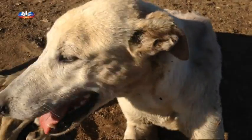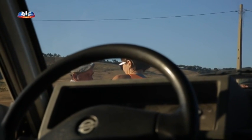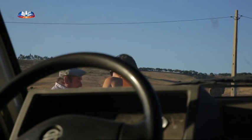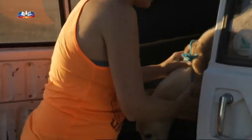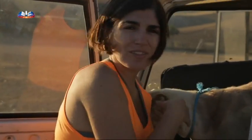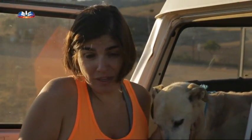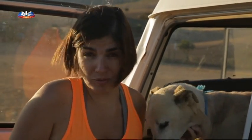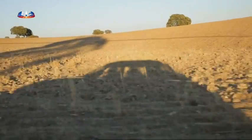O senhor concorda: a cadela magoada e doente não lhe serve de nada, não guarda o gado. Chegou-se a um acordo com o senhor Domingos, que tem consciência de que a cadelinha precisa de ajuda. Ficou combinado levá-la a um veterinário da área para perceber o que ela tem e o que se pode fazer. Amanhã o senhor Domingos decidirá se entrega os documentos dela. O mais importante agora é poder dar-lhe assistência médica veterinária, que é o essencial neste momento.